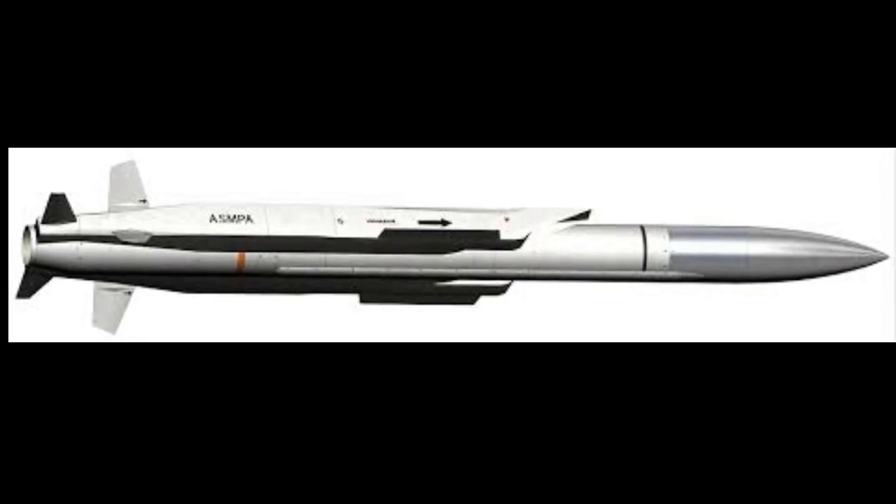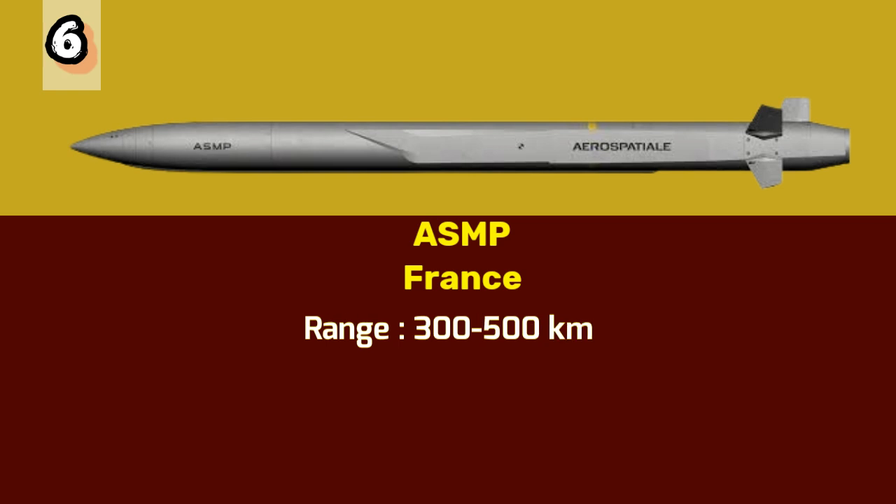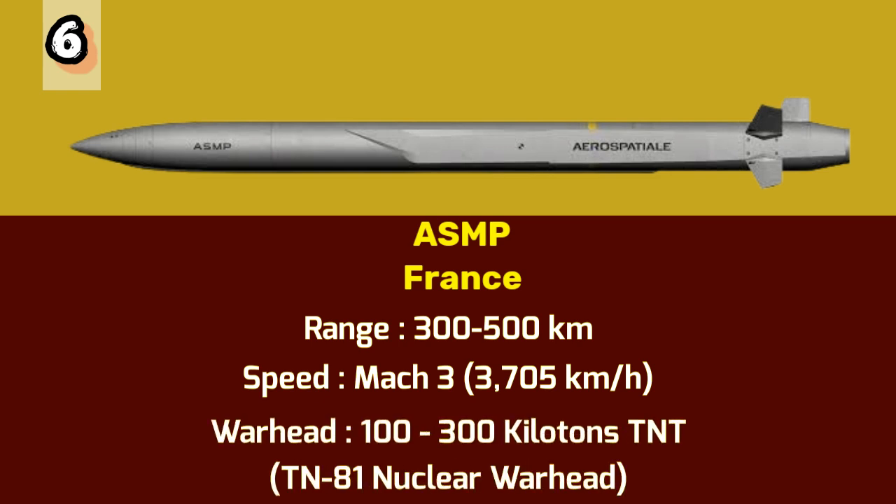Number 6: ASMP. At number 6 we have the Air Sol Moyen-Portée, or ASMP, developed by France. This medium-range supersonic air-launched standoff nuclear cruise missile has a range of 300 to 500 kilometers and can reach speeds up to Mach 3 or 3,705 kilometers per hour. The ASMP carries a TN-81 nuclear warhead with a variable yield ranging from 100 to 300 kilotons of TNT.